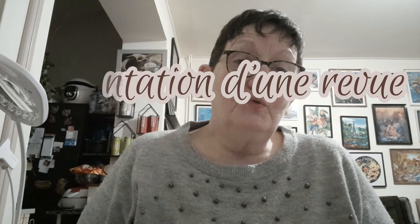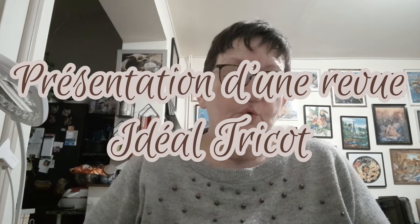Bonjour tout le monde, on se retrouve aujourd'hui pour une nouvelle vidéo. Je suis allée à ma presse, le magasin de journaux aujourd'hui, et j'ai vu qu'il y avait le nouveau Idéal Tricot qui était sorti. C'est le numéro 94.